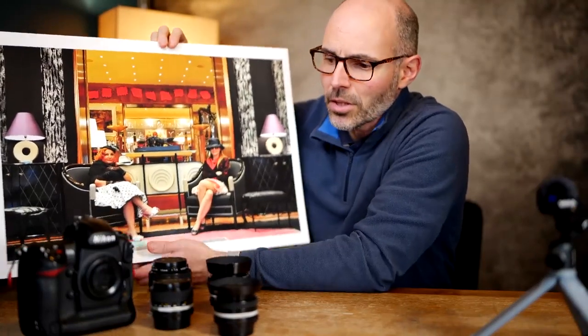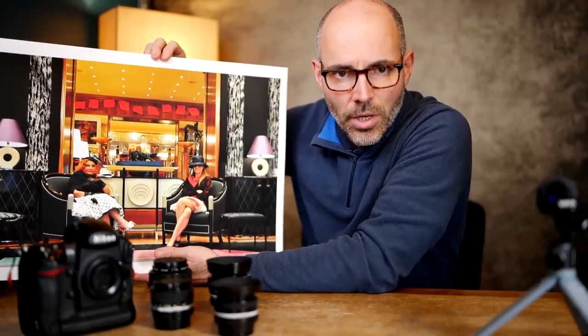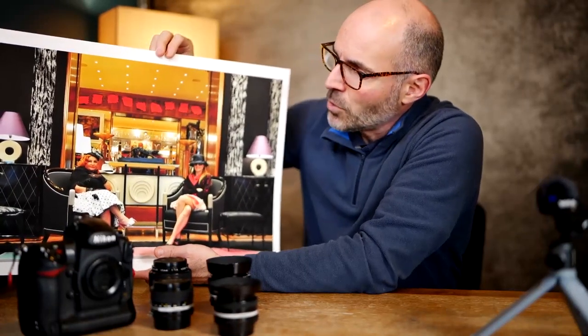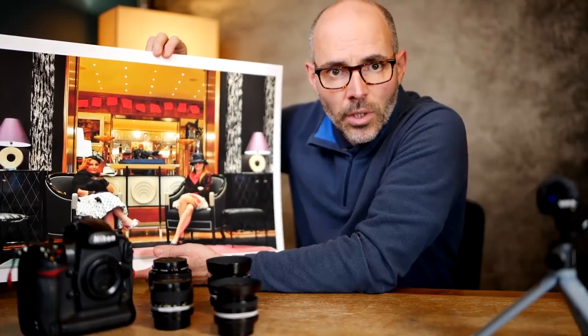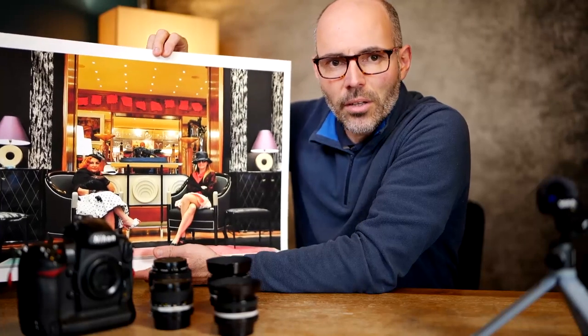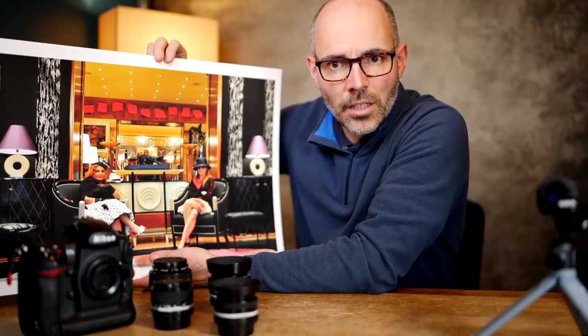The D3S and the D700 are from the same generation with a 12 megapixel sensor. I was in Milan, Italy during the design week, and in the streets you had a lot of product design stores that were opened, and the whole town of Milan lives to the rhythm of design during one week.